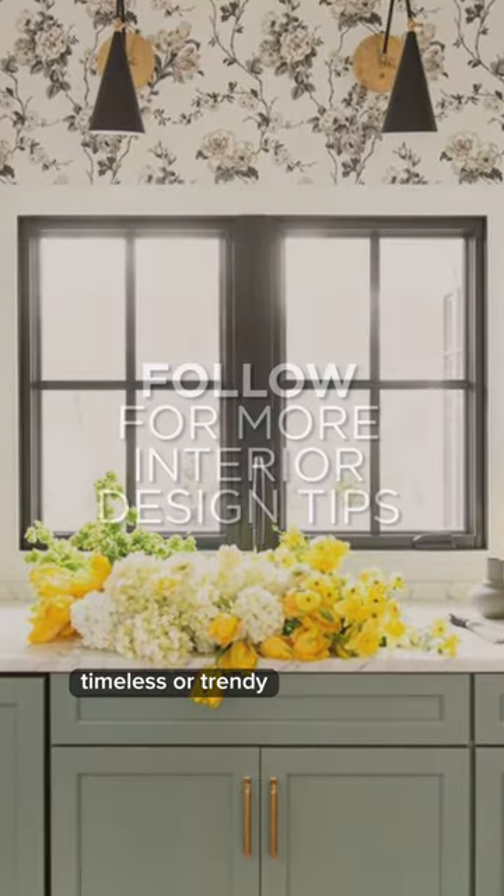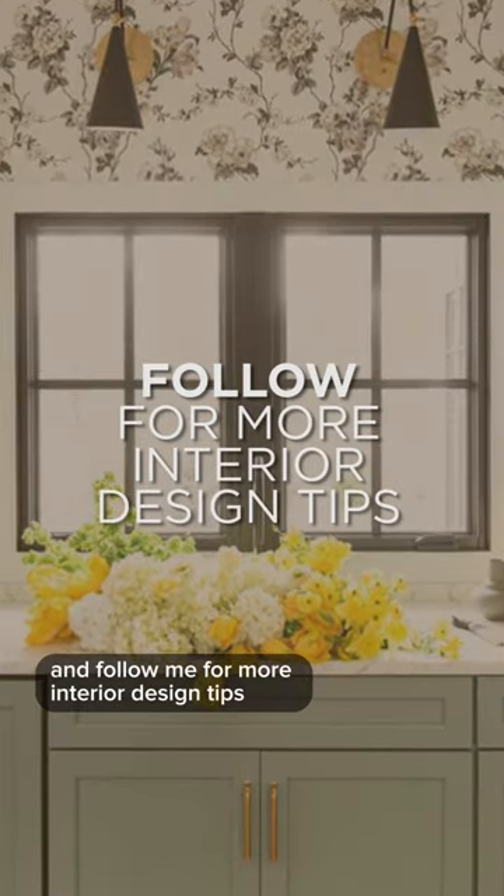What did you think of today's list? Timeless or trendy? Sound off below and follow me for more interior design tips.